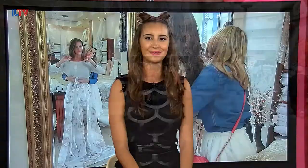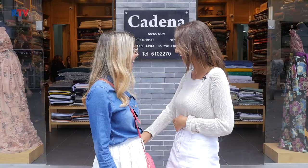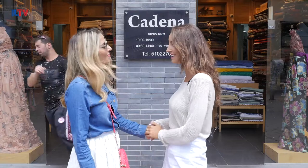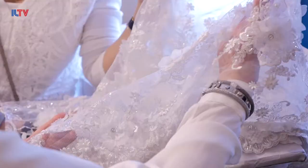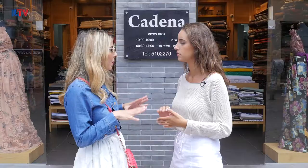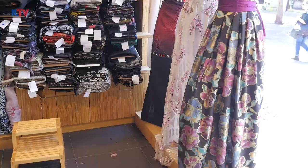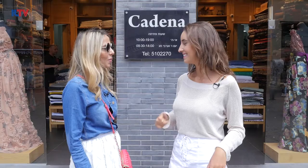So we're here on Nachalat Binyamin in Tel Aviv, where we're going to see all the stores where fashion designers — independent ones, big ones, small ones — buy their fabrics and all the materials to make their clothes. We have all kinds of stores here with big ones, small ones, and all kinds of different materials. So we're going to be walking up and down Nachalat Binyamin today — let's go check out our first one!